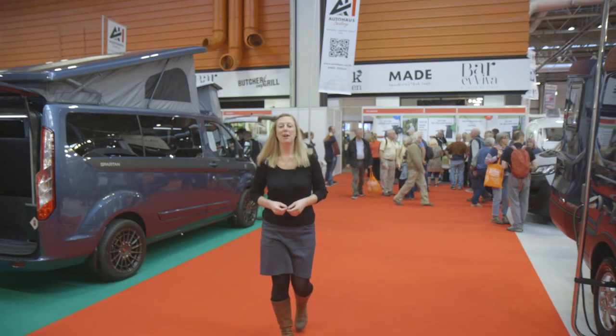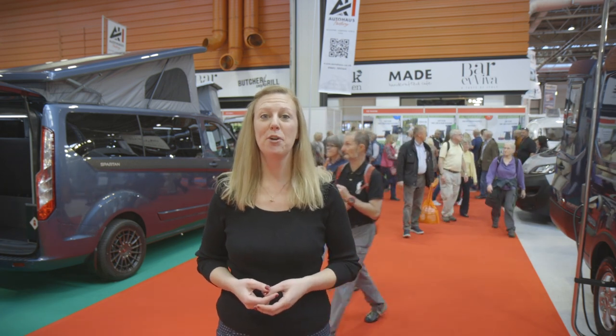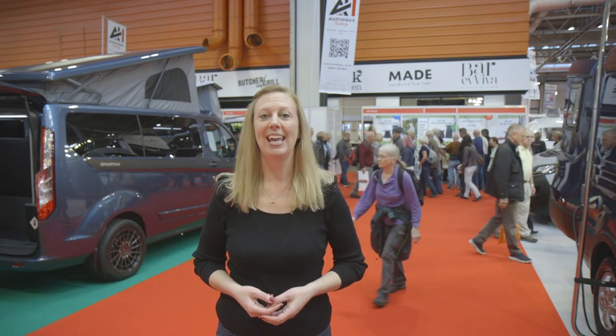Make sure you keep an eye out for our video roundup of new caravans and motorhomes, and be sure to like this video and subscribe to our channel to hear more from the camping and caravanning team. Happy camping and caravanning!